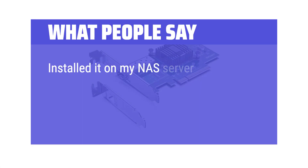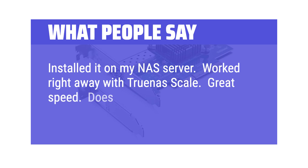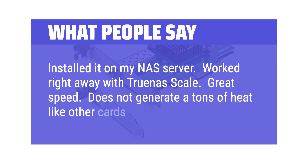Installed it on a NAS server. Worked right away with TrueNAS Scale. Great speed. Does not generate a ton of heat like other cards.